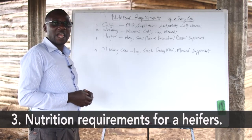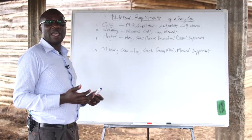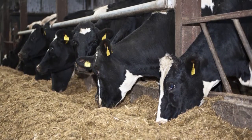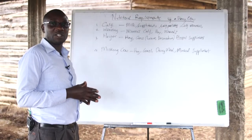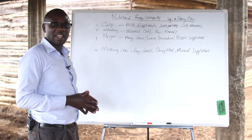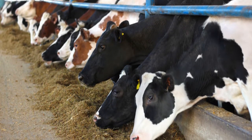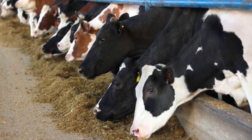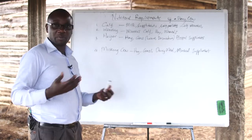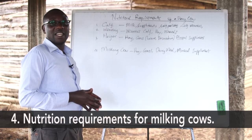We also have heifers, which will need a lot of energy and protein. Remember, this is a stage where the cow is more active and more aggressive, and with proper feeding the farmer will be able to have their heifer attain the productive maturity age that is required. Therefore, the farmer should feed the heifer on protein and carbohydrates as well as a good proportion of minerals to enable the cow to build the organs and prepare for the reproduction age.